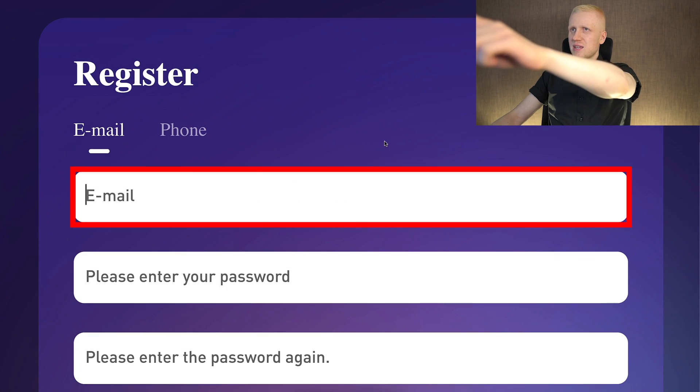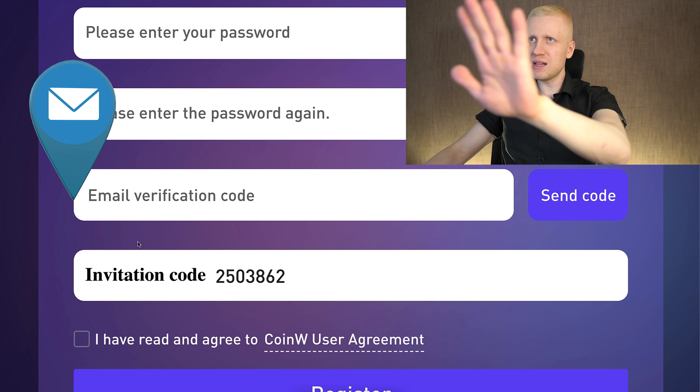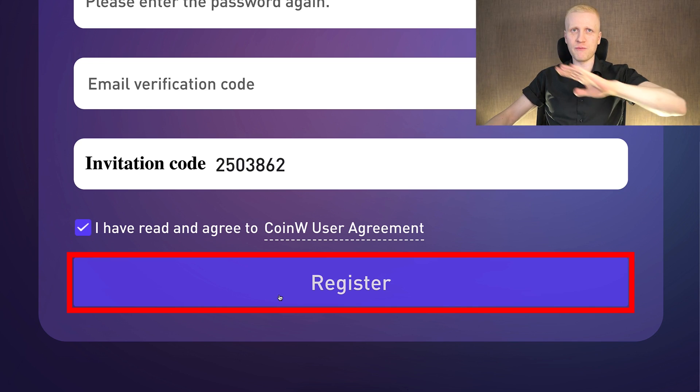You can create your free account using your email address or phone number. Fill out the email address, create a strong password, type the password again, click here to send code, and they will send you six numbers to your email. Fill them out, tap the box, click register and you will be inside CoinW for free.